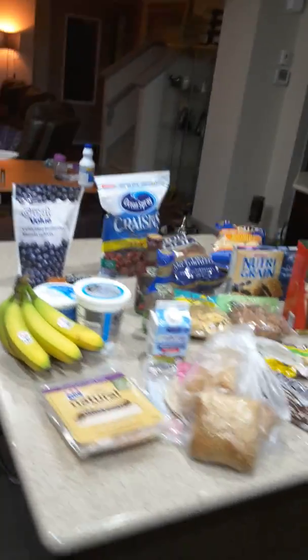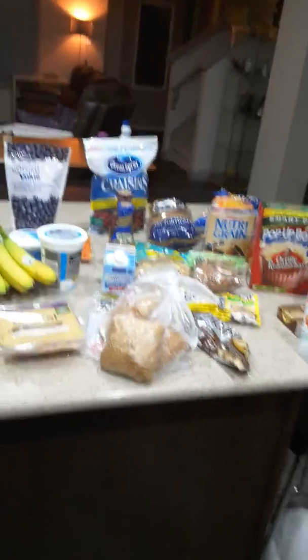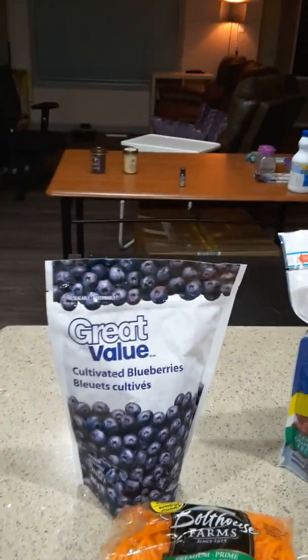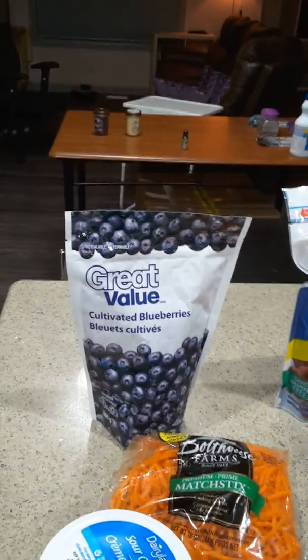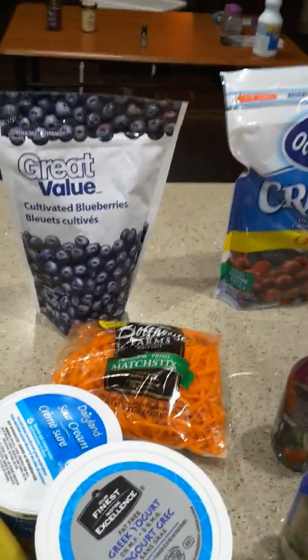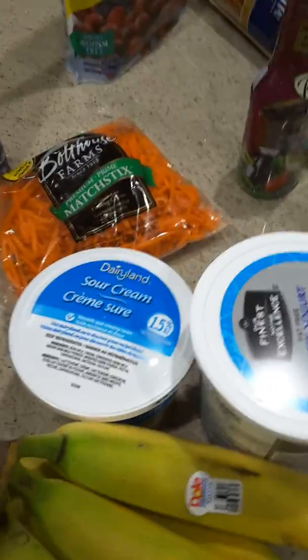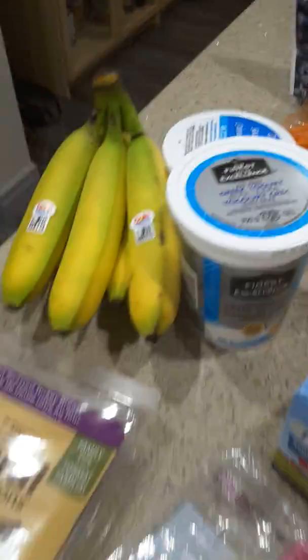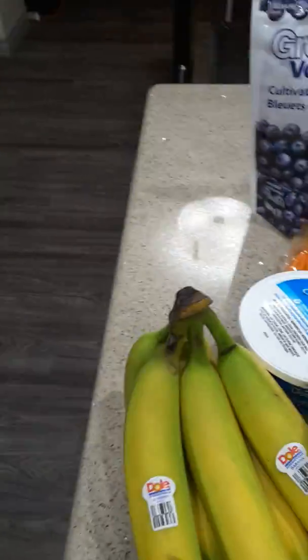So this here is a Walmart haul of groceries, not necessarily just for the house — just the groceries that we needed. In the back here we have blueberries. Those are going to be put into smoothies as well as overnight oats — I'm going to try that out for work. Here we have some shredded carrot, also for the same reason. Sour cream — I just really like to have a little fat sour cream in the house. The fat-free Greek yogurt, it's just a Walmart brand, and that is for the oats. Bananas are for eating and for the oats.